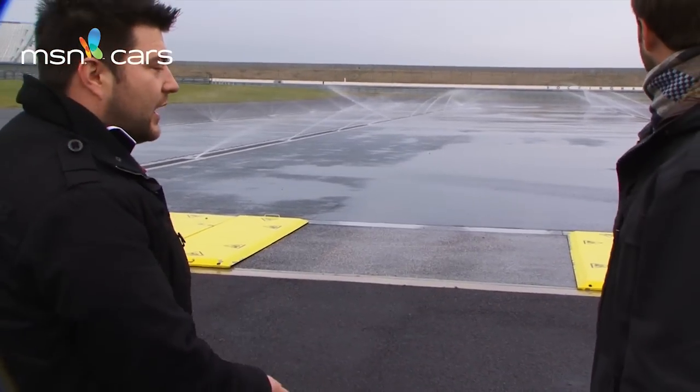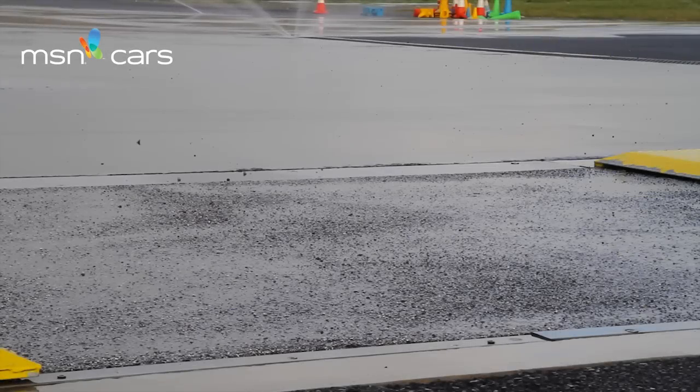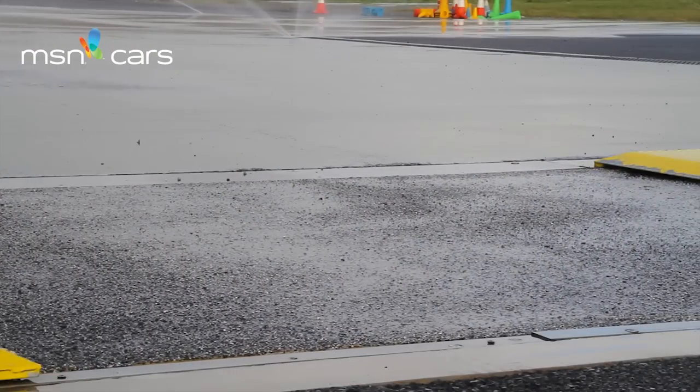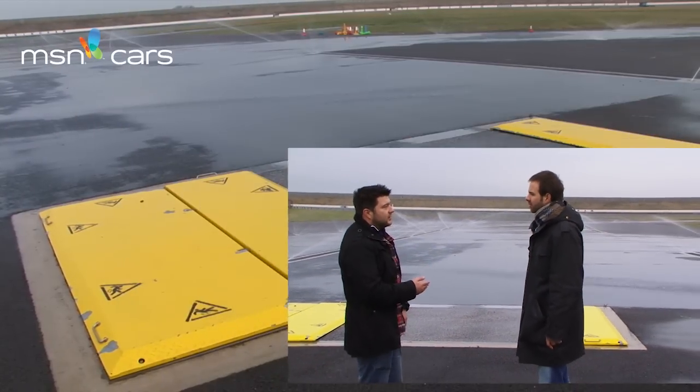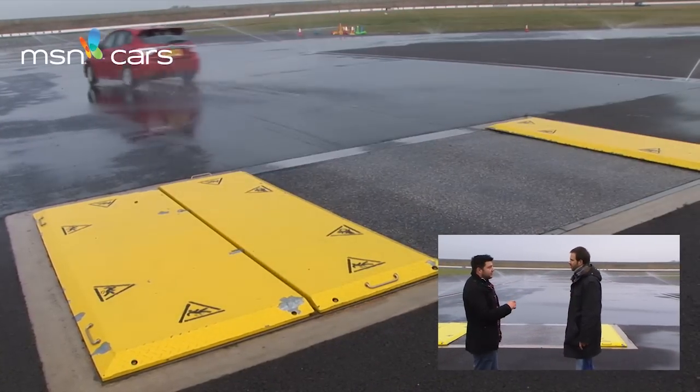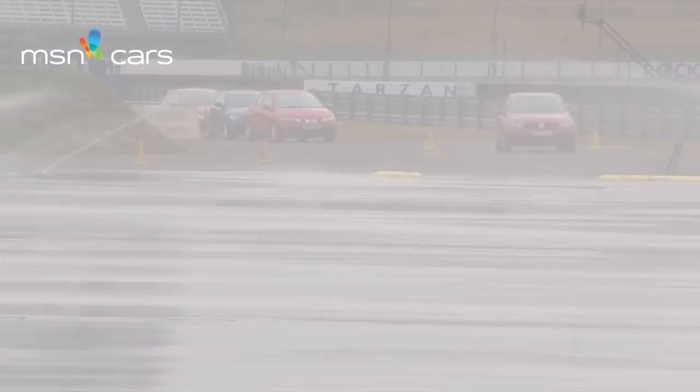We're here at the skid pan and our first test is the kick plate. What that does is replicate driving on black ice — it will kick the car sideways whenever you hit it at 30 miles per hour. So what you have to do is steer into the skid and then drive up to the end. Shall we give it a go? Yeah, let's do it.